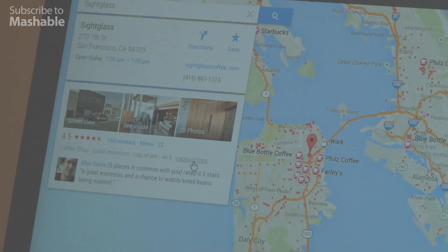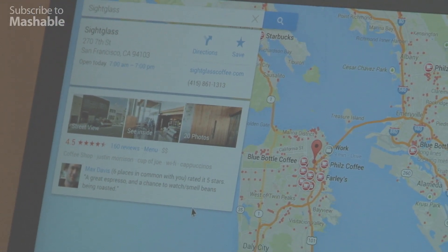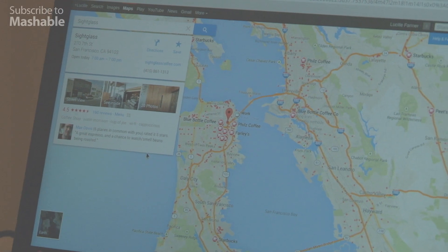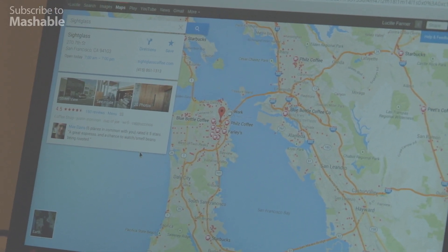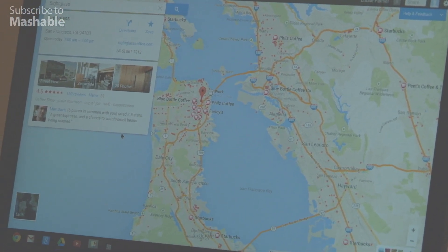There are also Zagat reviews in the info cards now, so I can see Max Davis, who with this account I don't know him, but he has six places in common with whoever's account this is. We obviously like the same things, me and Max Davis, so I'll probably like the SiteGlass.